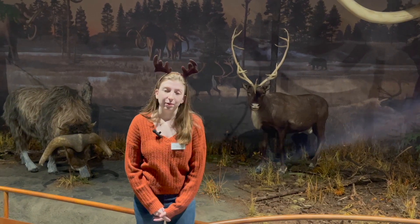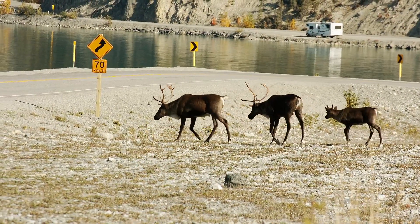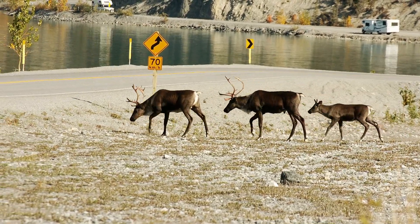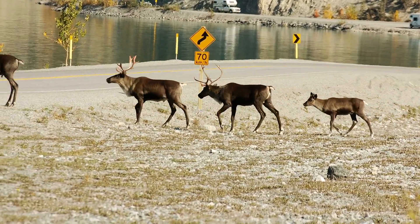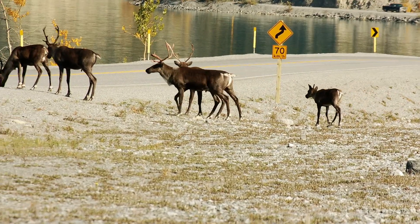Reindeer live in the Arctic tundra in Greenland, Scandinavia, Russia, Alaska, and Canada. And in North America, they're known as caribou. So if you hear someone referring to reindeer as a caribou, just know they are the same animal.